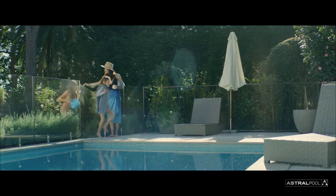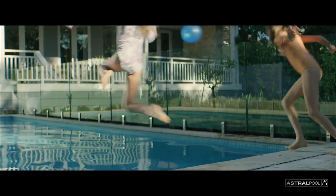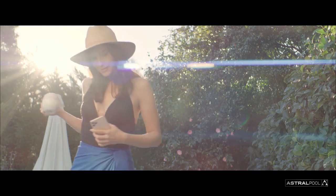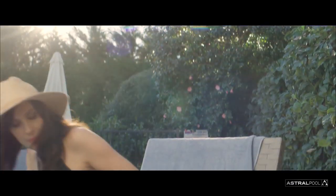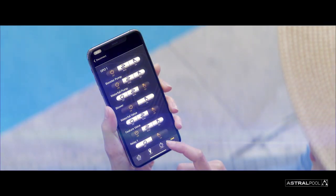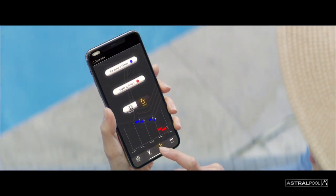We all love the pool, but managing pool equipment and keeping the water sparkling can be a handful. Introducing Halo Connect by Astrapool — a smart, convenient and affordable way to ensure your pool is always kept safe, healthy and ready to swim.